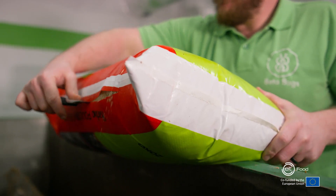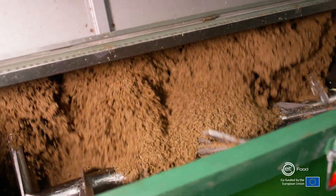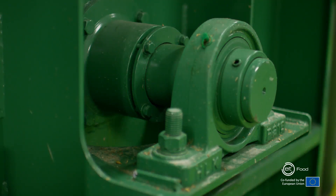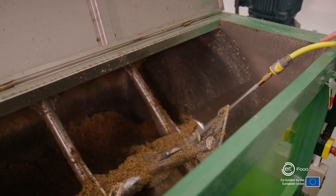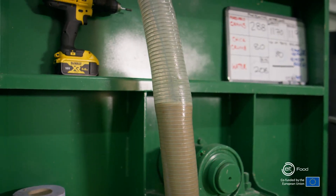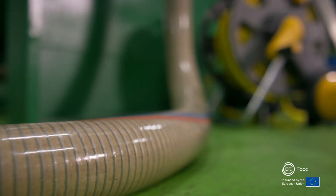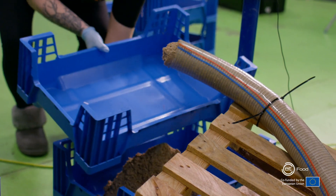To feed our bugs, we get spent grains from a brewery close by. Spent grains are a mixture of any grains — barley, wheat, corn — and they are used for making beer. After they've made the beer, they've got all this waste grain, and usually the companies have to pay to get rid of it, but we take it off their hands and we feed it to our bugs.